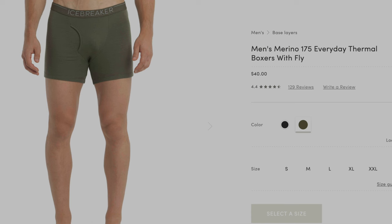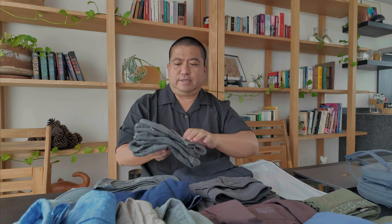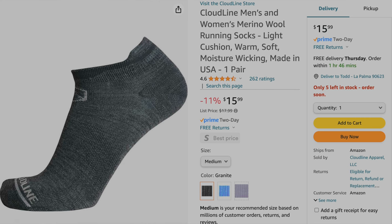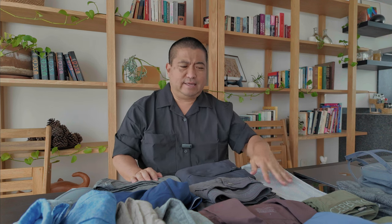For boxers, I like the Icebreaker. These are my favorite; I've used these for years. They just came out with the olive color — I used to wear black. For socks, I use the Cloudline merino wool, and these are my favorite: very cushiony, quick dry, and keeps the odor out. That's one big advantage of merino wool — you could wear shirts, boxers, and socks for days and they just don't retain the smells.